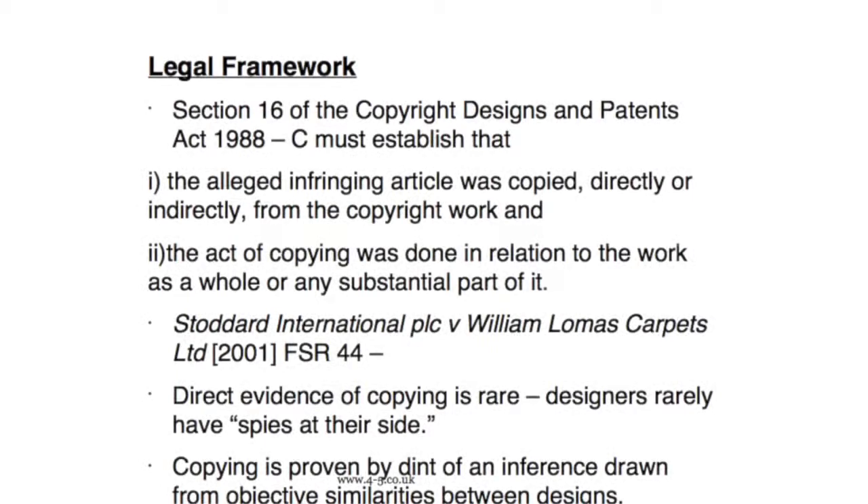The onus following Stoddart really shifted to a defendant to satisfactorily explain the similarity. But the difficulty that the judge had in Kaldor was that this could lead to the conclusion that every time there are objective similarities, and every time someone cannot disprove that they didn't copy the design, judges would almost always find that there was infringing copying going on. So in this case, the judge went a little further and found that the defendant shouldn't really have what he described as a mountain to climb — that some onus should shift to the claimant to demonstrate this copying is going on.